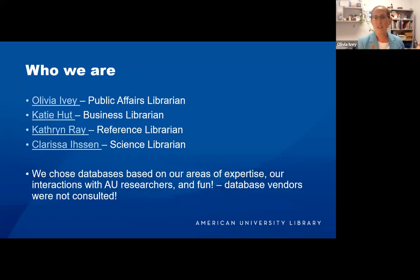I'm Olivia Ivey, the public affairs librarian. You will see that I have chosen a lot of databases that speak to law and government and public affairs.